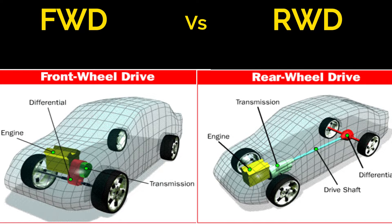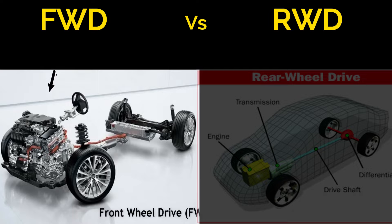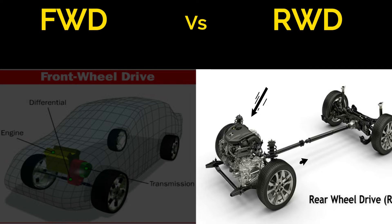First, let's understand what front-wheel drive, FWD, and rear-wheel drive, RWD, actually mean. In a FWD car, the engine's power is transmitted to the front wheels. In contrast, RWD vehicles send power to the rear wheels.